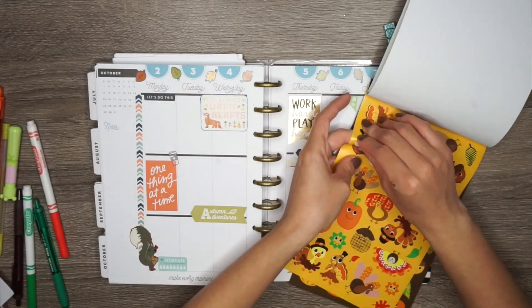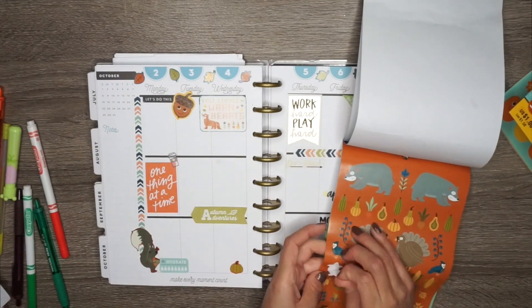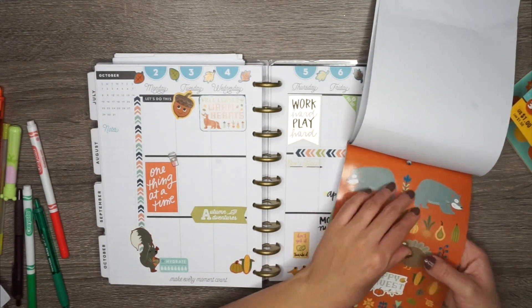Oh my goodness, that little acorn sticker is so cute — I was dying, it is so cute! Here I'm literally just adding more and more stickers because why not. I really like to go all out when I decorate my planner.